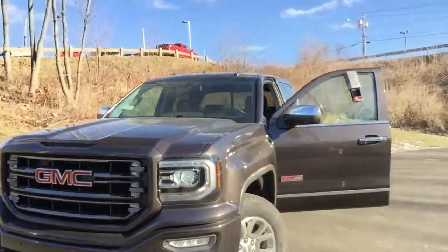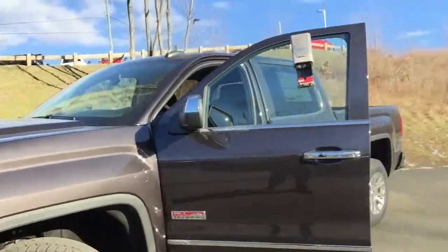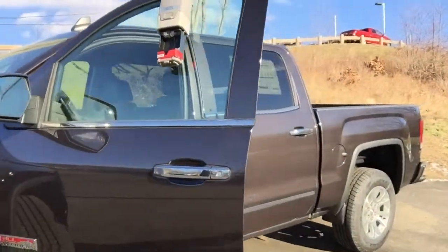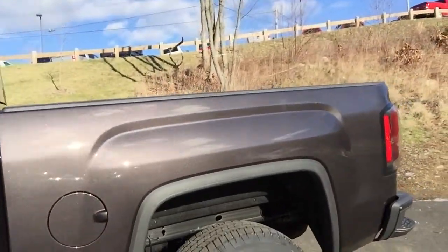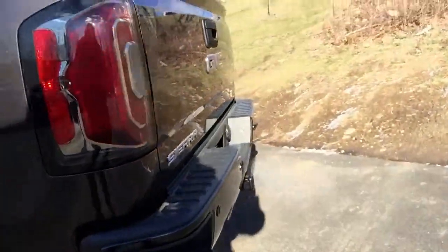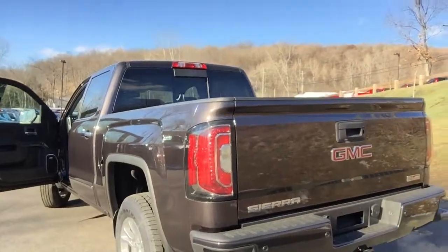The rear bumper is also body color. It includes off-road tires, Z71 suspension, and a skid plate, so it's really a very capable truck. It also has Rancho shocks in the back and a step bumper, which has been standard since 2014.